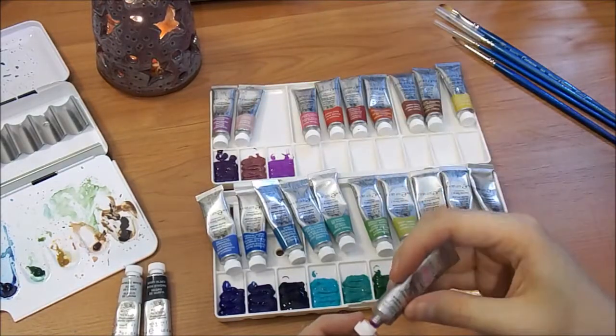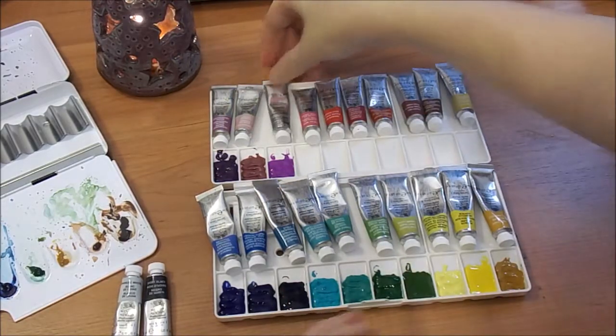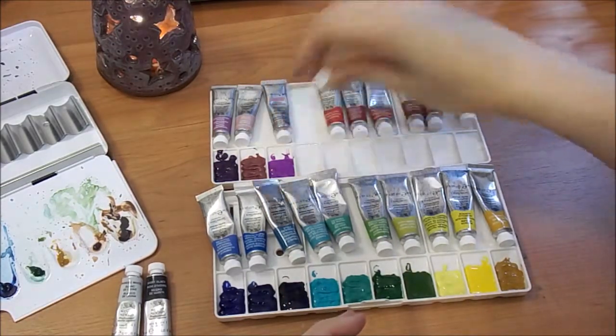Those are the two I can recommend because those are the two that I've tried. I know a lot of people use the Koi watercolors and they really like them.